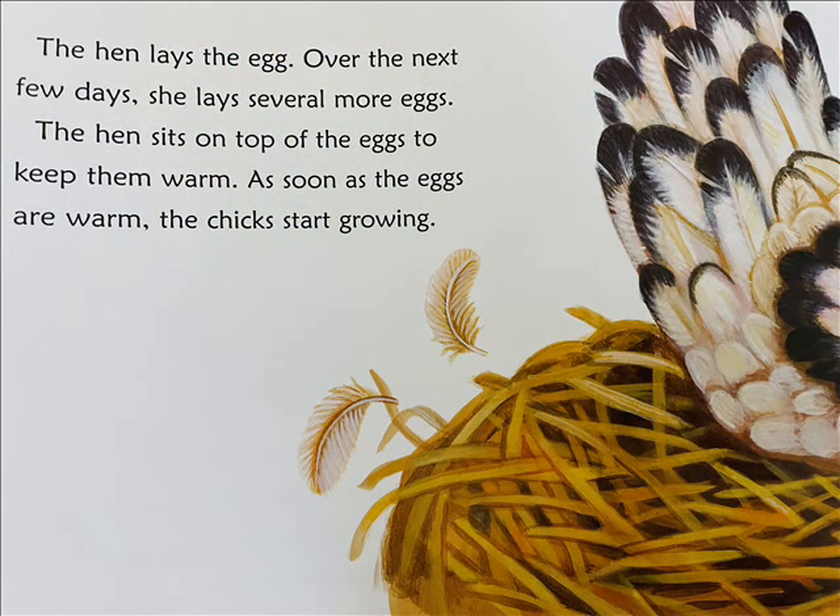The hen lays the egg. Over the next few days, she lays several more eggs. The hen sits on top of the eggs to keep them warm. As soon as the eggs are warm, the chicks start growing.